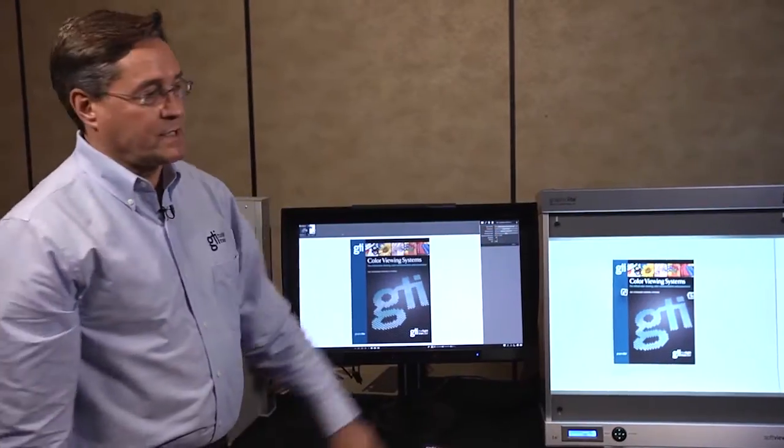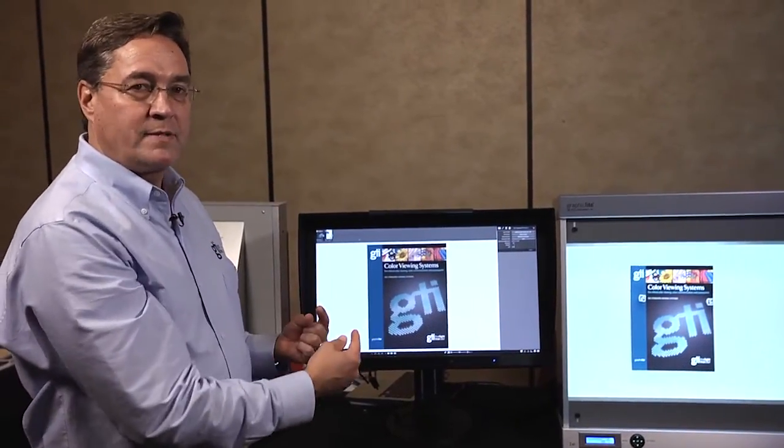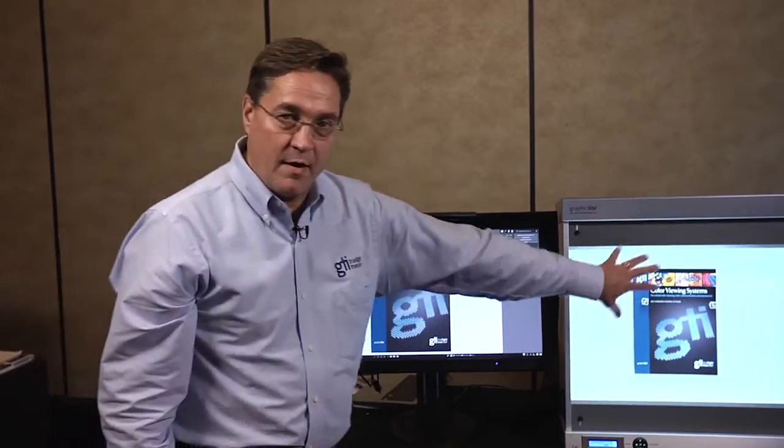The SoftView was designed to enable a very critical side-by-side comparison of the soft image and the hard print.